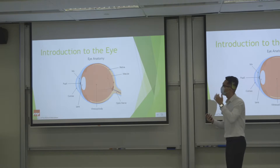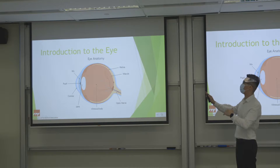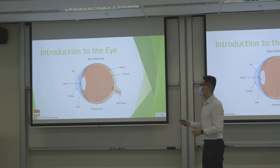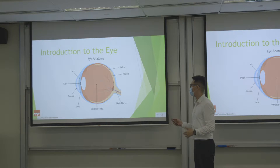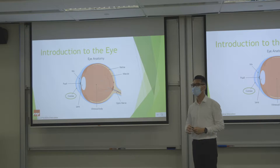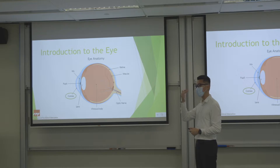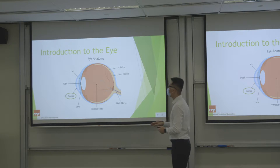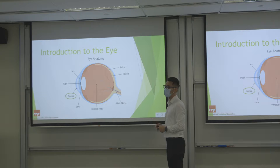A brief introduction to the eye. This is a cross-sectional view of our eyeball. At the outermost part is the cornea — the first layer you touch when you poke the eye. It is a clear, transparent layer that actually allows light to pass through.